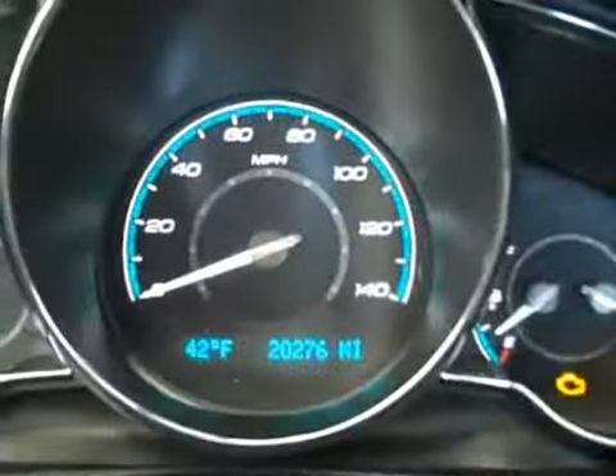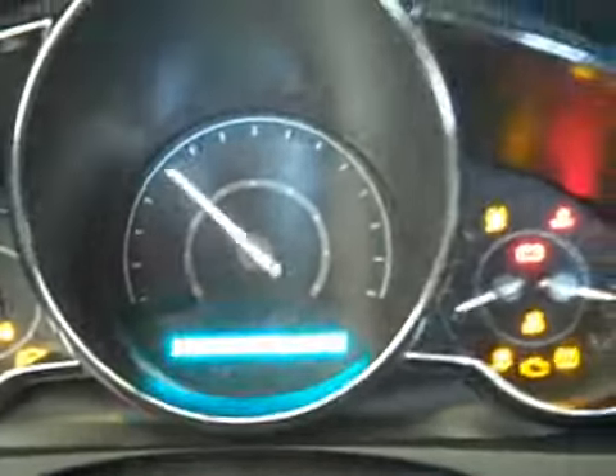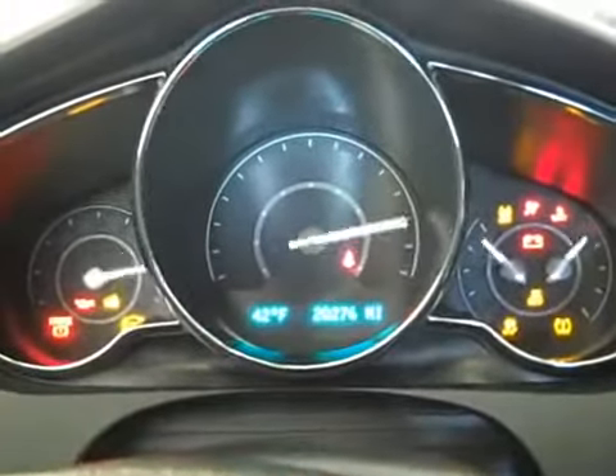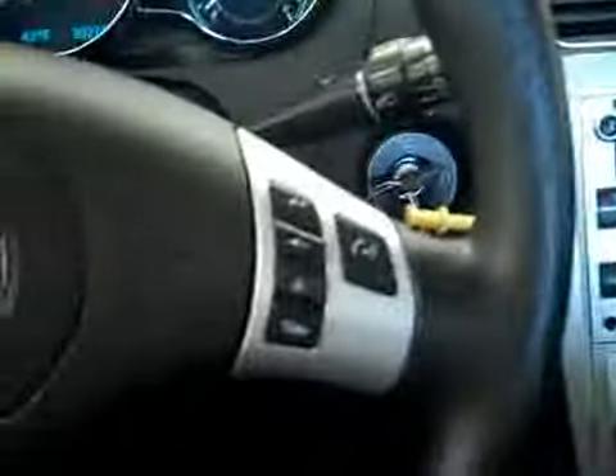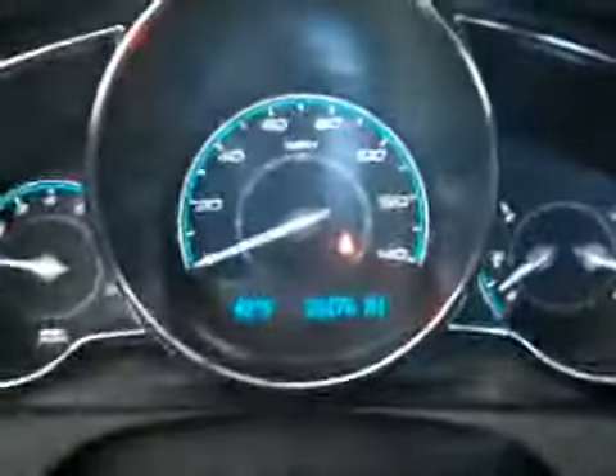There's a look at the mileage right there — 20,276. Fires right up, very clean, drives great, and still comes with tons of warranty. If you have any questions at all on this Malibu, don't hesitate to give us a call. Our number is 815-539-9343. Thank you very much.